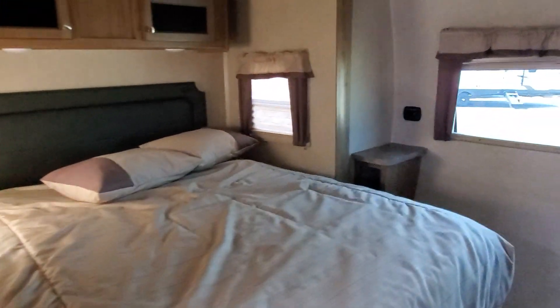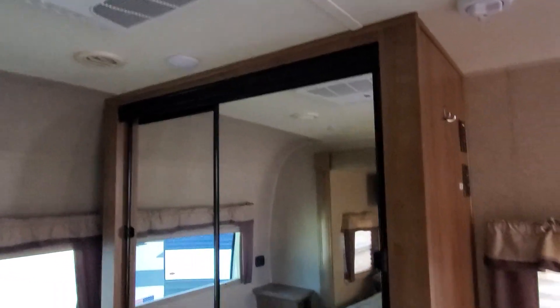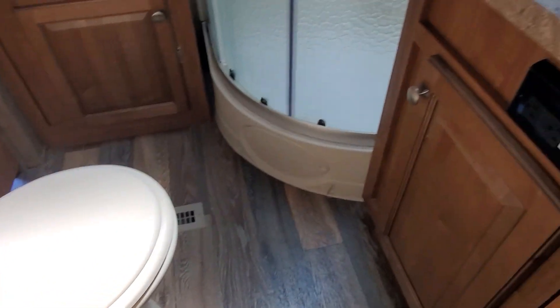The master bedroom features a large front window, a second AC installed, and a huge wardrobe closet. There is also a master bathroom with a neo-angled shower, a large pantry, and MaxxAir fan vents up above.